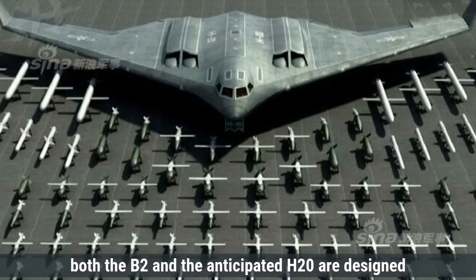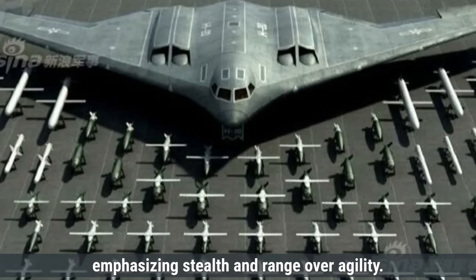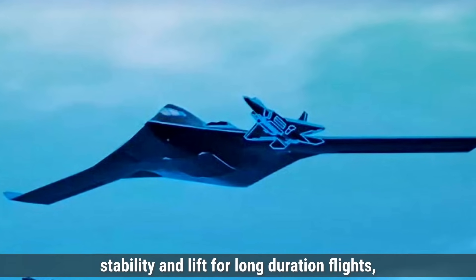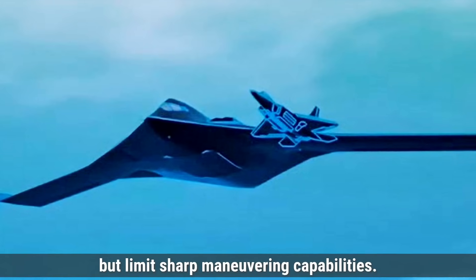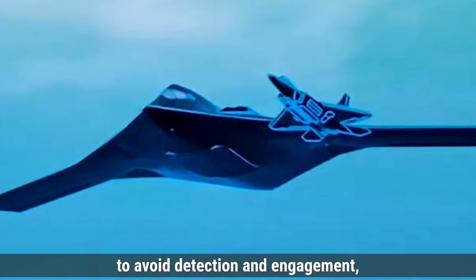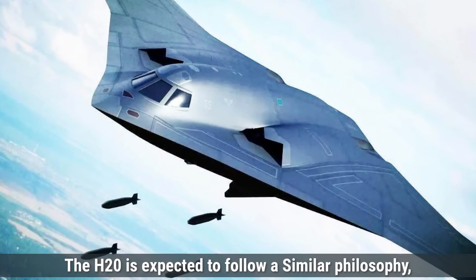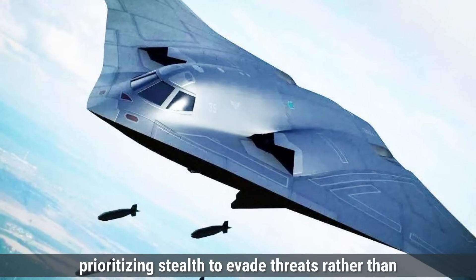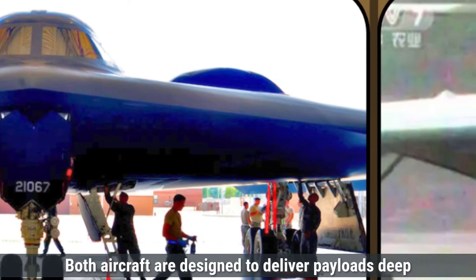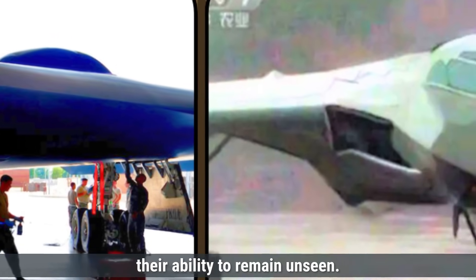In terms of maneuverability, both the B-2 and the anticipated H-20 are designed primarily for strategic bombing missions, emphasizing stealth and range over agility. Their large wingspans and flying wing configurations provide stability and lift for long-duration flights but limit sharp maneuvering capabilities. Regarding survivability, the B-2 relies heavily on its stealth features to avoid detection, as it lacks heavy armor and is not designed to withstand significant battle damage. The H-20 is expected to follow a similar philosophy, prioritizing stealth to evade threats rather than incorporating extensive defensive armaments or armor.